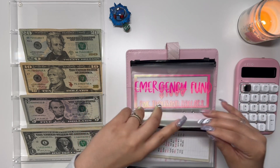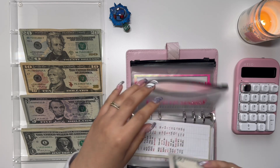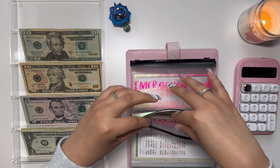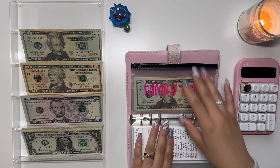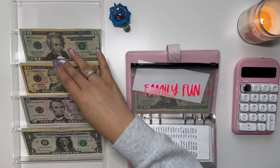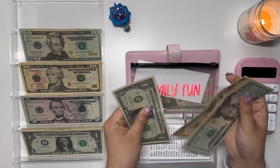Moving on to electronics, we are stuffing $5, which gives me $15. Emergency fund is fully funded at $3,000. Family fund is getting the usual $10. Family fund has 20, 40, 60, 70, 80, 90, 91.